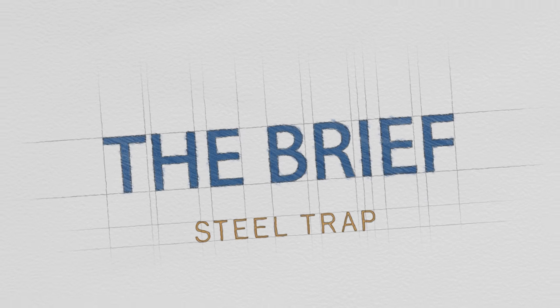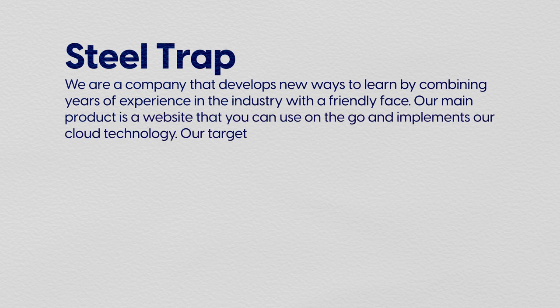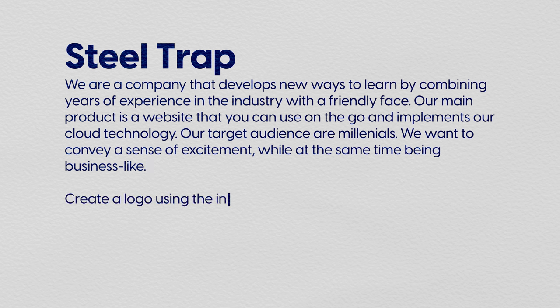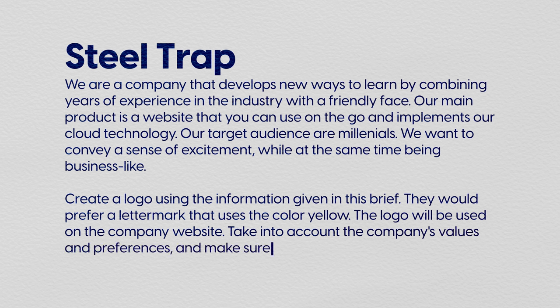The brief I gave them was for a company called Steel Trap — it's not a real company, it's fake. The brief says: we are a company that develops new ways to learn by combining years of experience in the industry with a friendly face. Our main product is a website you can use on the go that implements our cloud technology. Our target audience are millennials. We want to convey excitement while being business-like. Create a logo using the information given — they'd prefer a lettermark that uses the color yellow, to be used on the company website.